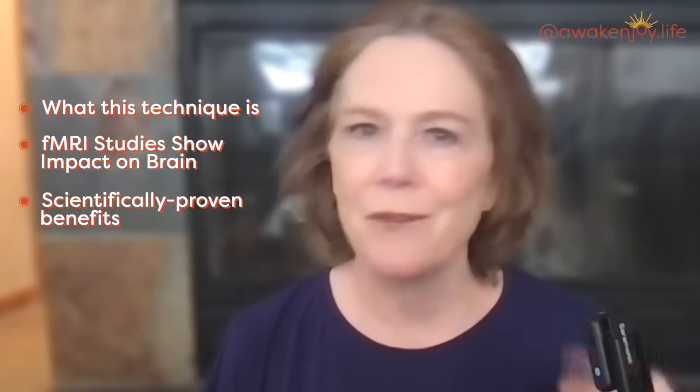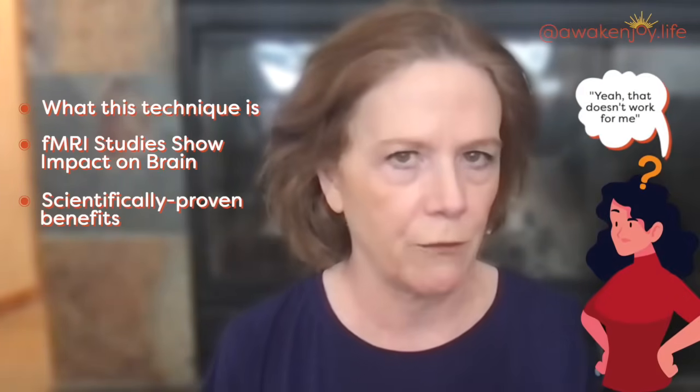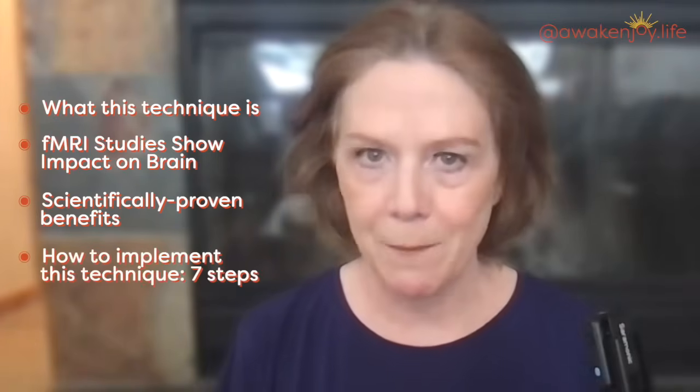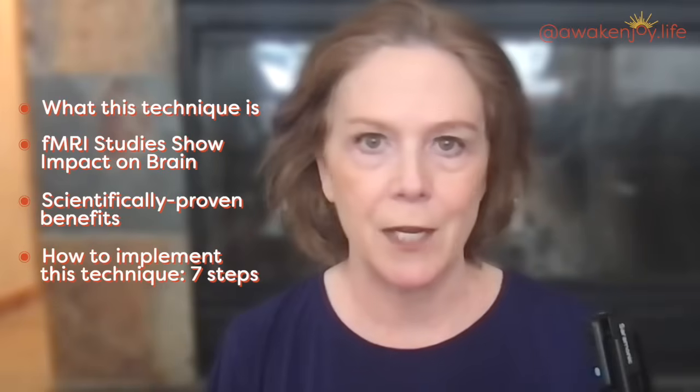I know that this technique is going to sound so simple, you're going to be like, that doesn't work for me. But I'm going to share some specific techniques about how to implement this technique to help you regulate your emotions.